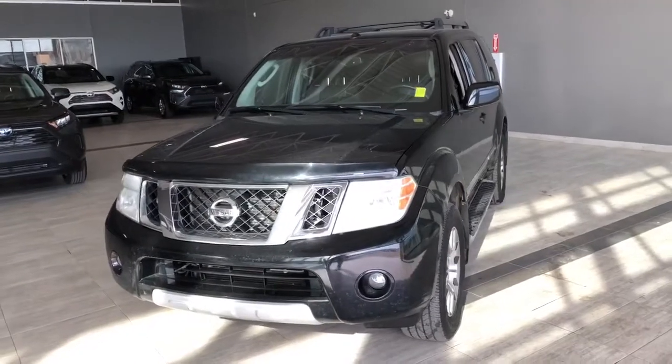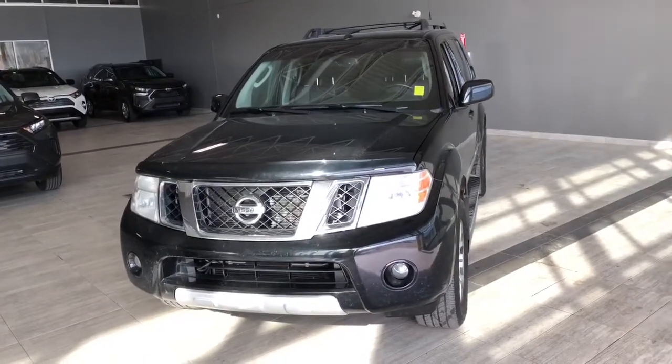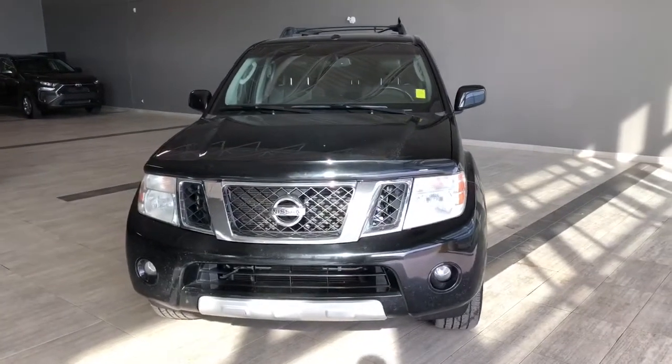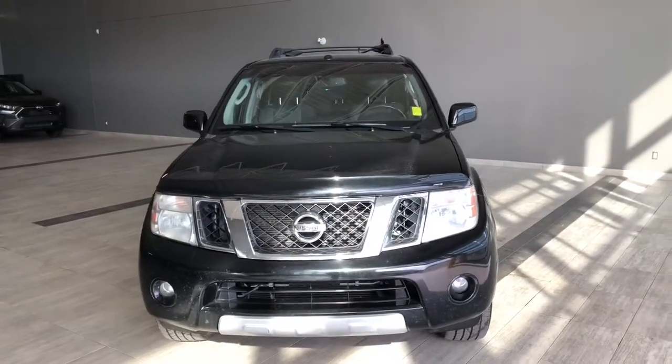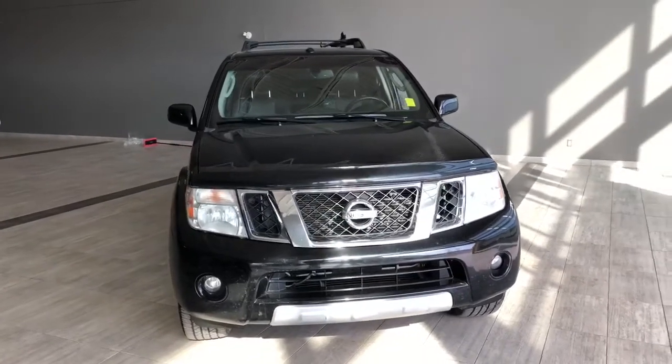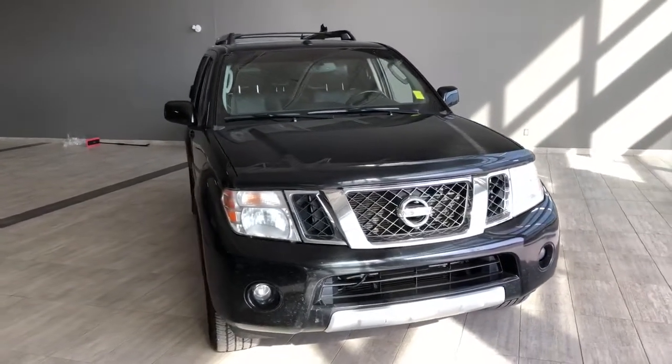Taking a last look at our Nissan Pathfinder, some of those great interior features include your moonroof, heated seats, heated steering wheel, and a backup camera. There's still a lot more I didn't get a chance to show you, so why don't you come on down and take it for a test drive. We're located in NW Edmonton on the corner of 137th Avenue and St. Albert Trail.